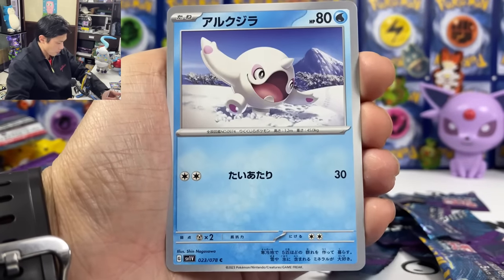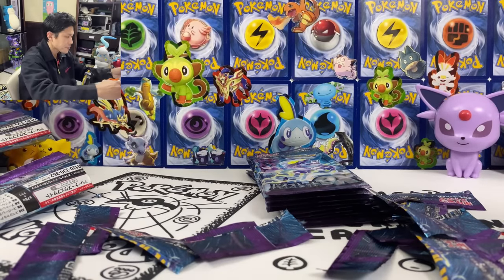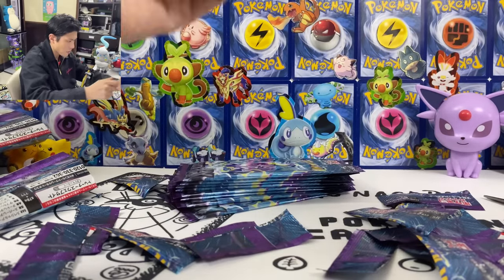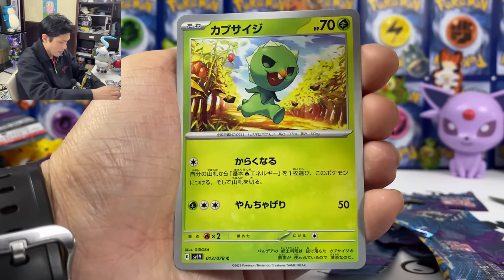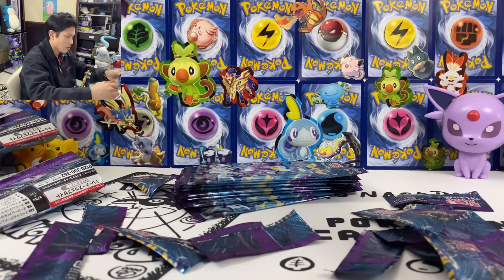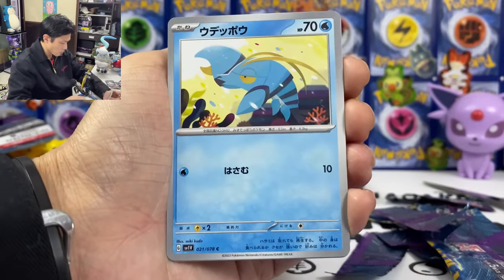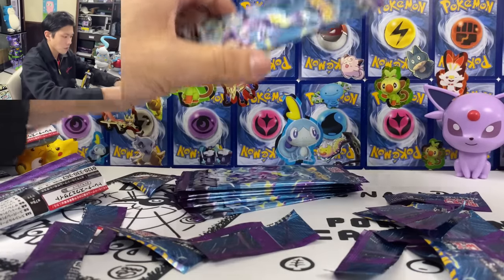Rotom, Pyapple, Zetato — we got them both in one pack. We got about eight packs left. Give me double hit. Capsakid, Ultra Ball. Give me the SAR. Miriam and Pawchurisu. Clauncher, Flabébé, and we got Houndstone. Hollow cards.